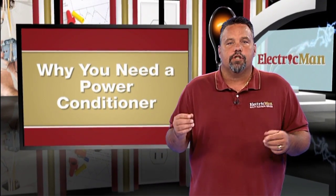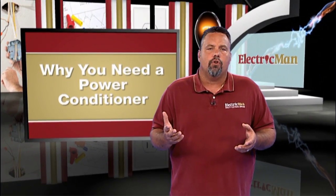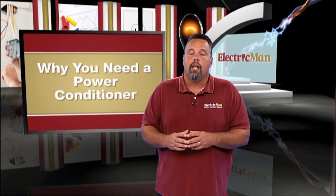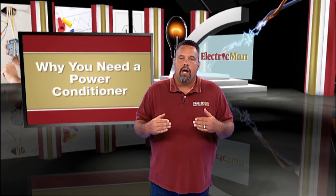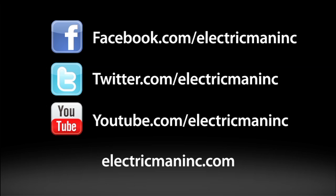Because power conditioners help your appliances run more efficiently, they can also help lower your electricity cost and extend the life of those appliances. For more information about power conditioners or services from Electric Man, please visit us at ElectricManInc.com or follow us on Facebook and Twitter.